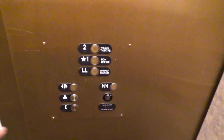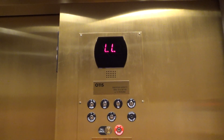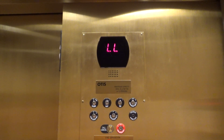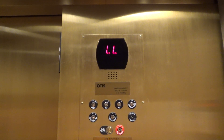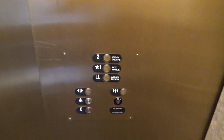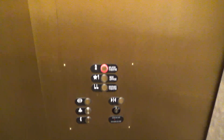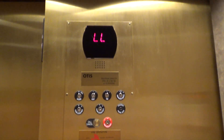Let's go down to LL. And look at our indicator roll. Here we are at LL. Opens up on the other side — I'll get a view of that later. Let's go up to 2, and we'll look at the indicator.